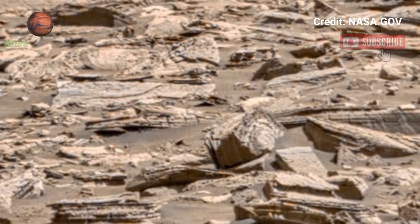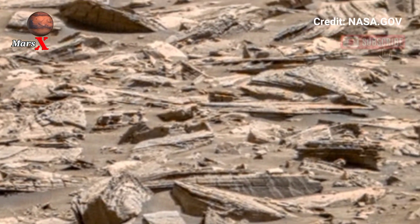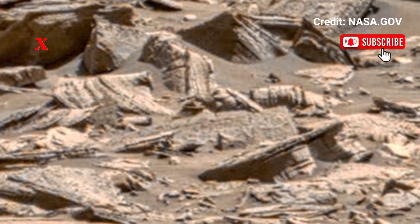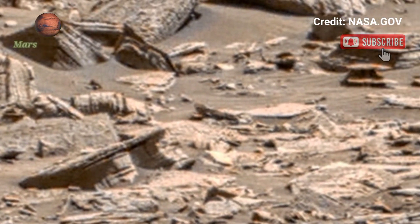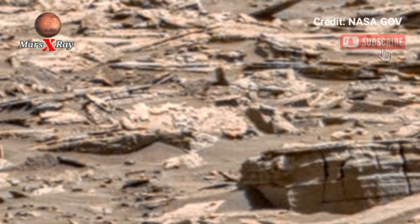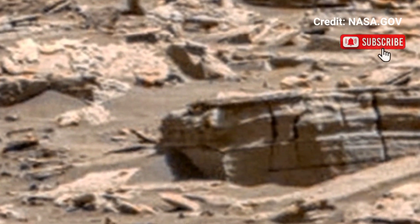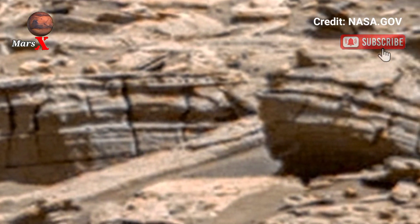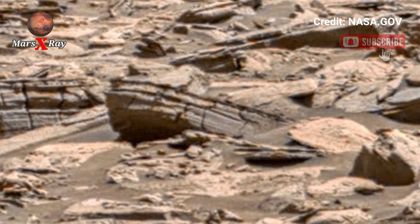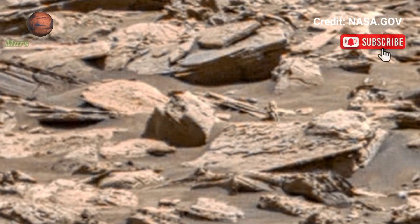Hi guys, welcome back to our YouTube channel. NASA's Mars Perseverance Rover, Sol 1528 — breathtaking view of Mars from Perseverance Rover. Stunning new video captures Mars in breathtaking detail. This panoramic masterpiece showcases the red planet's beauty — experience the Martian surface like never before in HD clarity.